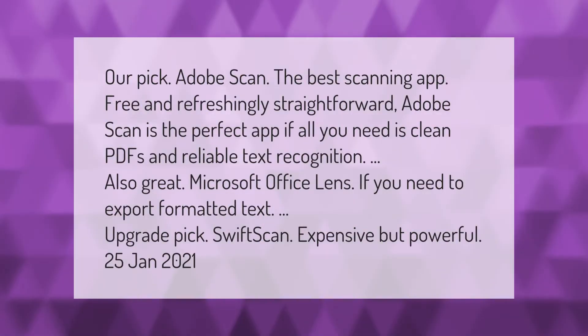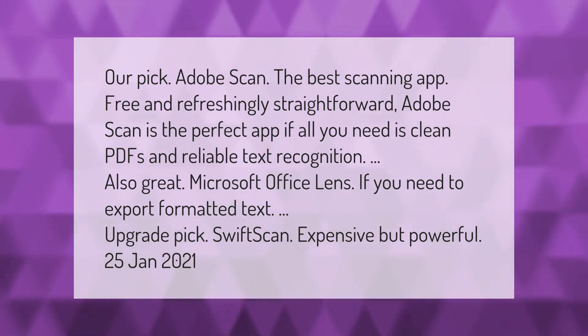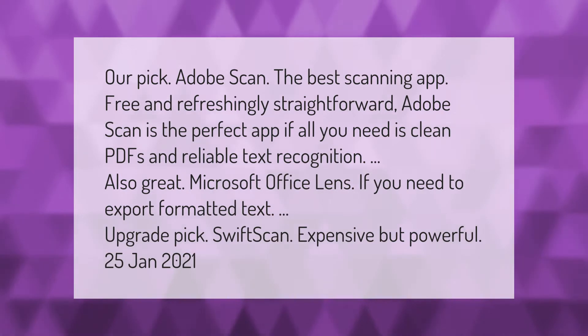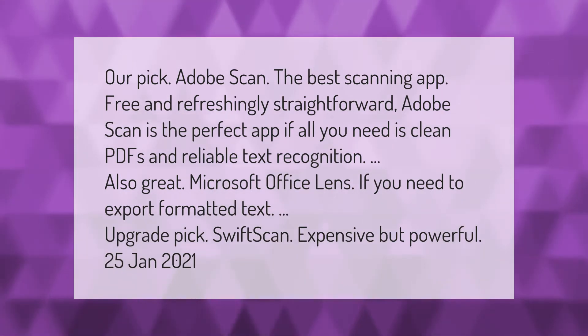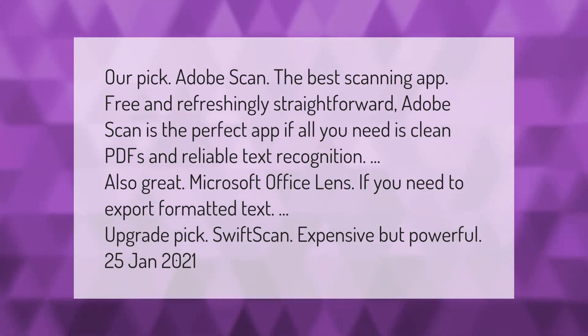Our pick: Adobe Scan — the best scanning app, free and refreshingly straightforward. Adobe Scan is the perfect app if all you need is clean PDFs and reliable text recognition.